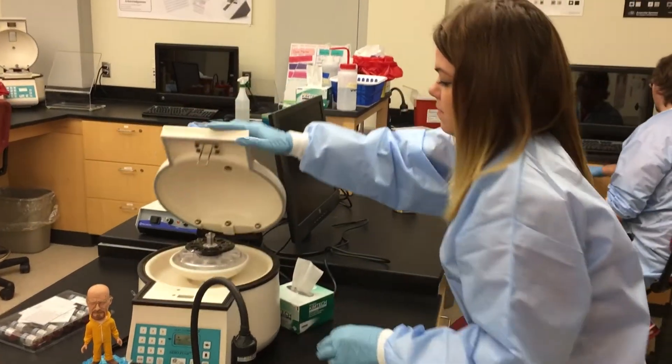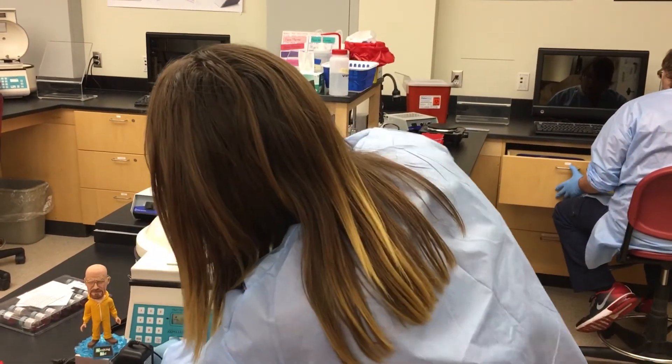As medical laboratory scientists, it is our job to make sure that we provide high-quality blood units that are safe for our patients.